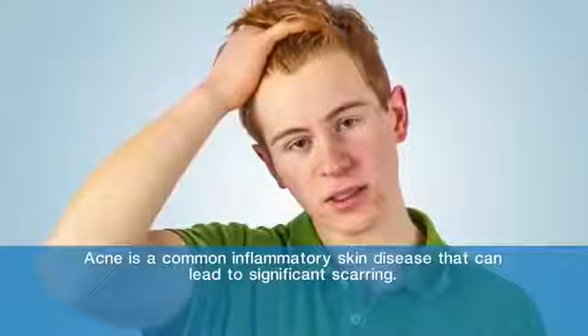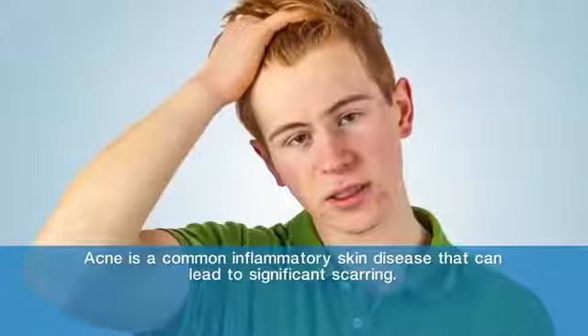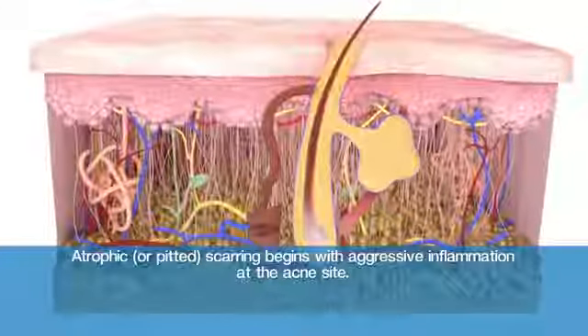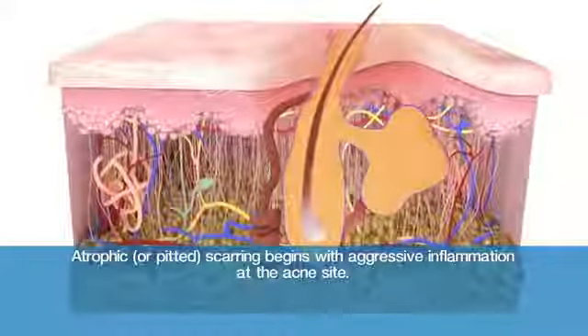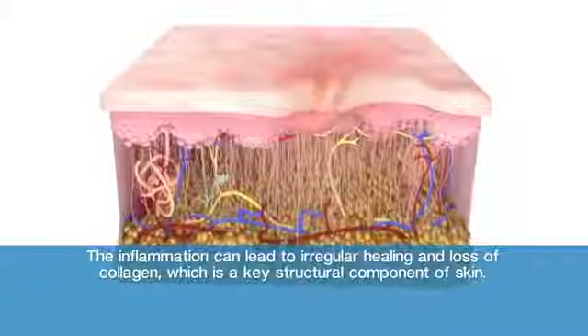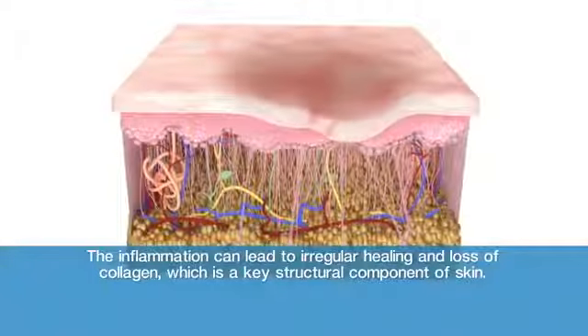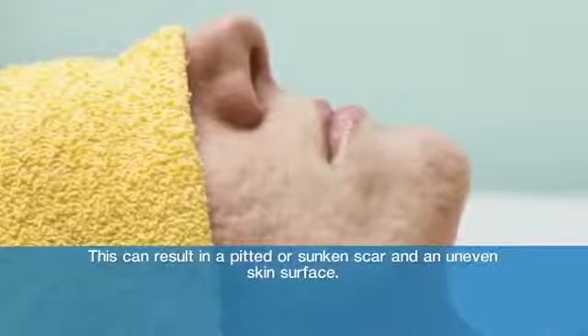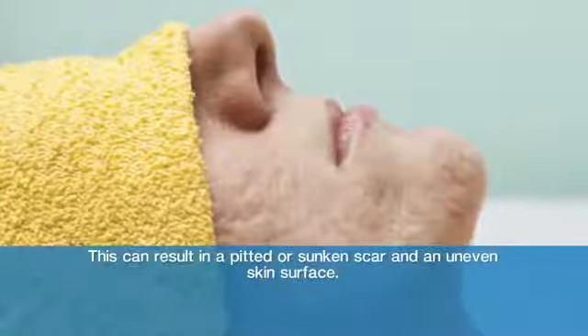Acne is a common inflammatory skin disease that can lead to significant scarring. Atrophic or pitted scarring begins with aggressive inflammation at the acne site. The inflammation can lead to irregular healing and loss of collagen, which is a key structural component of skin. This can result in a pitted or sunken scar and an uneven skin surface.